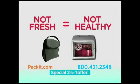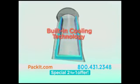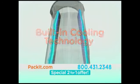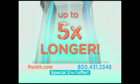When foods aren't kept fresh, it's not healthy. Pack-It is completely different. There's all-new Eco-Safe cooling technology built in on every side, keeping it refrigerator-cold and fresh up to 10 hours — that's five times longer than that lunchbox.